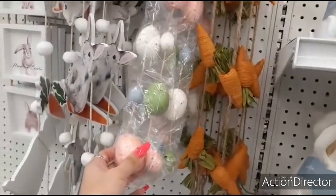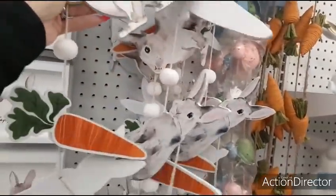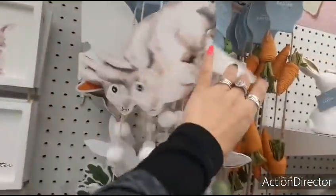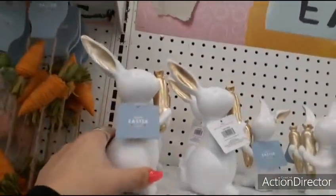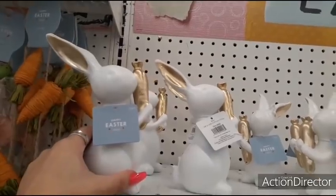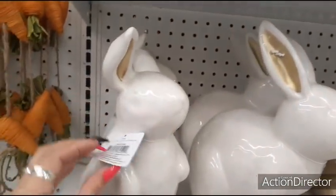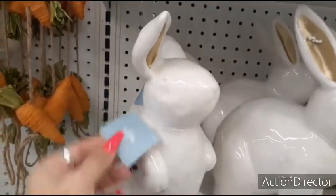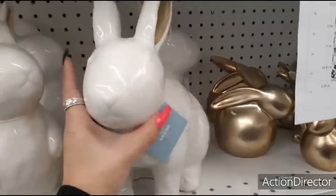Orange carrots — $19.99. And you have this — $19.99 with the rabbits and the carrots. $14.99 — the matte gold and the matte white. Here we have the larger, more sparkly rabbits — $19.99. $24.99.